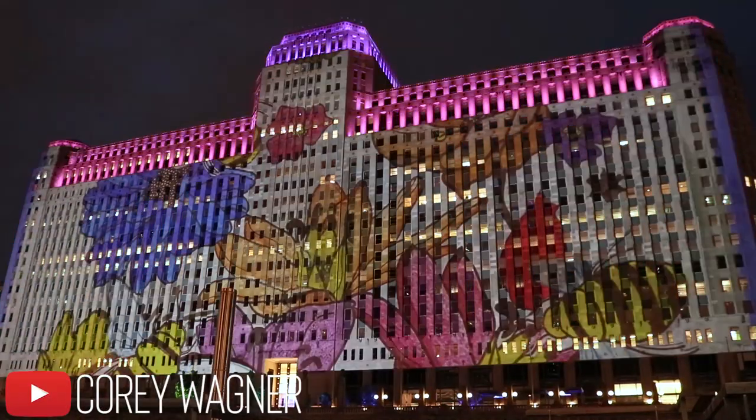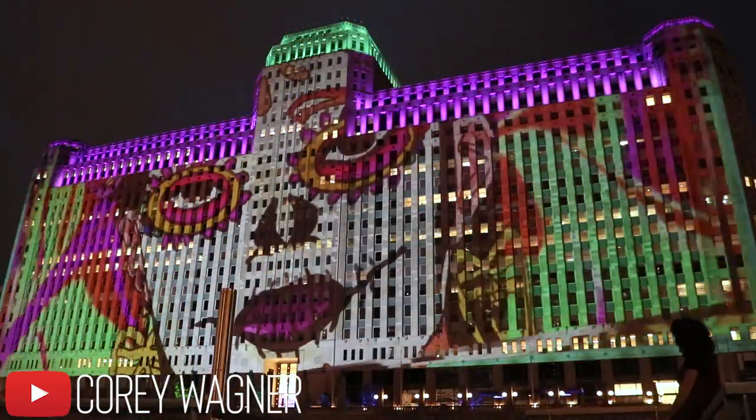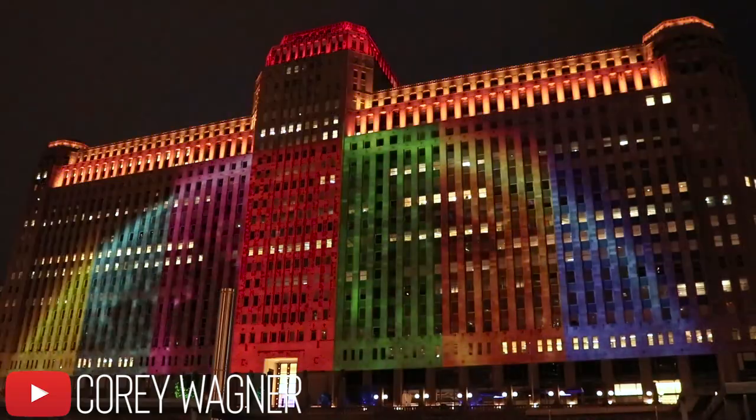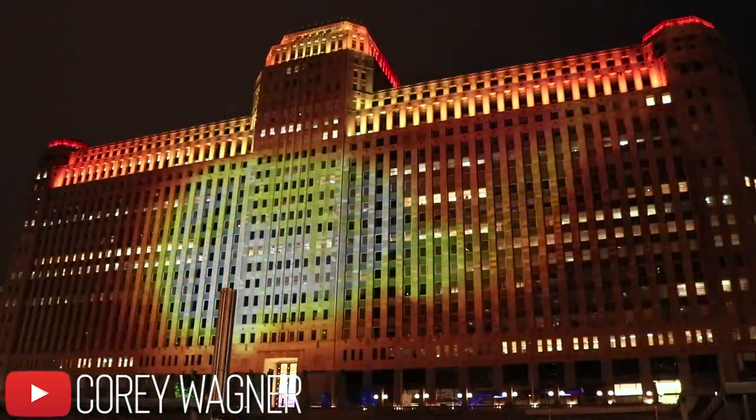You guys have been following along with my vlogs — I got a new one out, I'm caught up. Art on the Mart — it's this big giant projection downtown, and filming it and then speeding it up was a really dope thing to do. I didn't know how cool it was going to be, but it was super dope. So you should check it out.